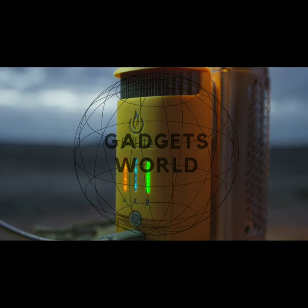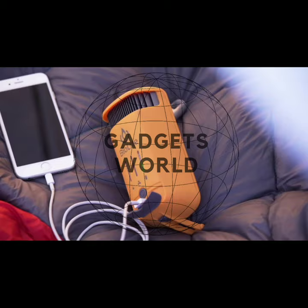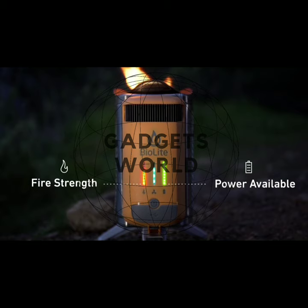These are very small and unique gadgets. You can easily carry them in your bag. You have to put wood in it and the fire will start automatically. It also has a mobile charging port, which allows you to easily charge your mobile.